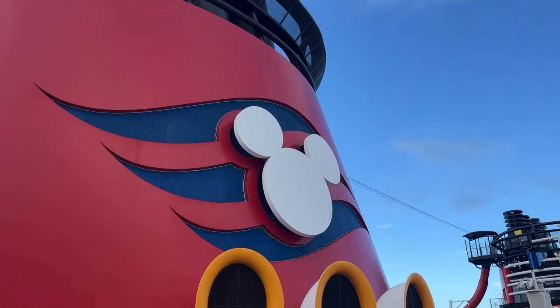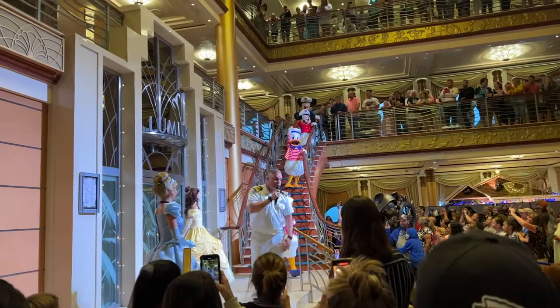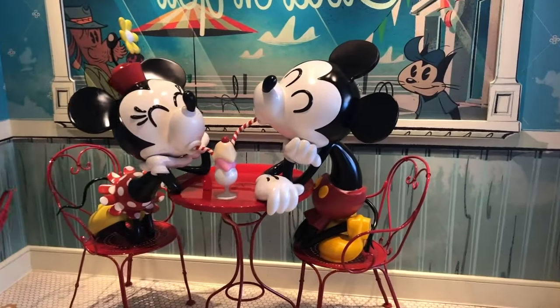Hey friends, are you going on a Disney cruise anytime soon? Well, I'm here to give you a few packing tips and must haves. We just got back from our fifth Disney cruise, and as I was packing I thought I've got to make a video with all the things I really personally like to bring. A lot of this could be applied to other cruise lines, but some of this is very specific to Disney cruise lines.